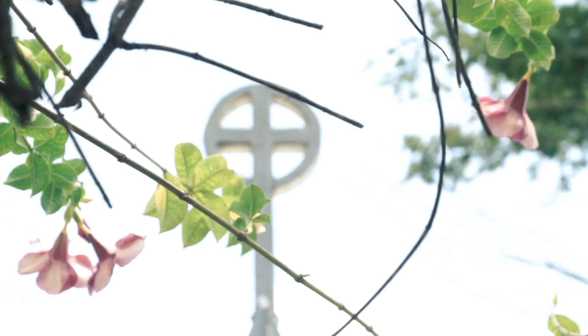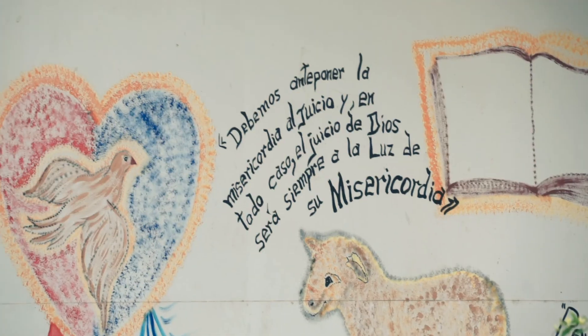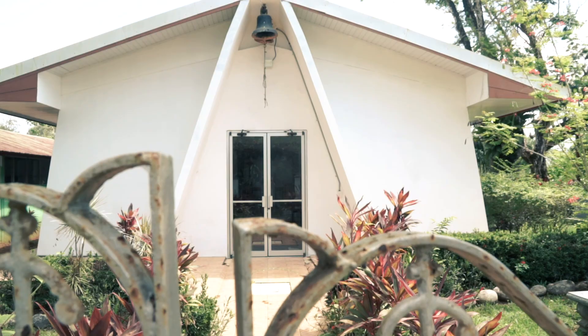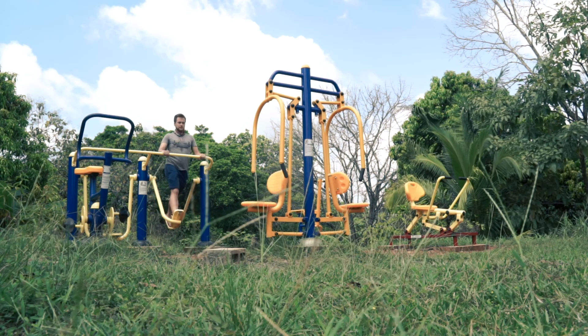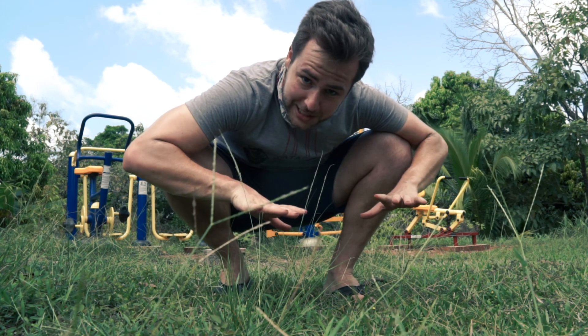This is obviously not abandoned — I think it's a school. I'm going to say it's probably a Catholic school because it looks like it has a church steeple or some kind of religious affiliation. But what I love is that it has this little workout station — those are all definitely made for children-sized human beings.